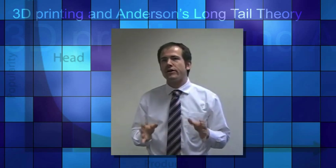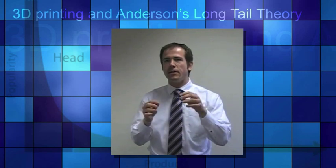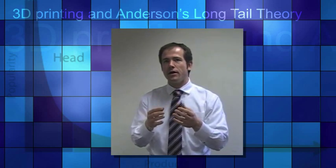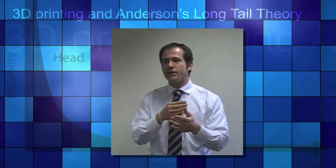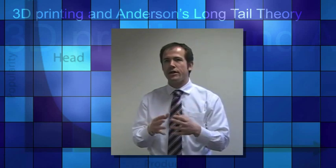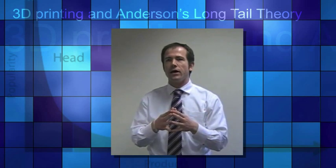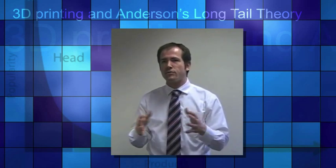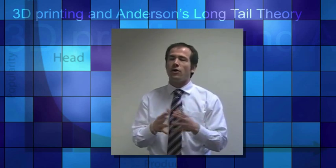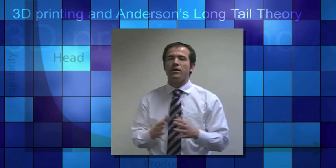Anderson's long tail theory works very well with digital goods. People can produce and distribute content digitally. Think of Amazon with digital books or iTunes with all the music available — virtually zero inventory cost and zero cost of distribution, with enormous profits. The most obscure songs or books you can think of you will find in the niche part of the tail.